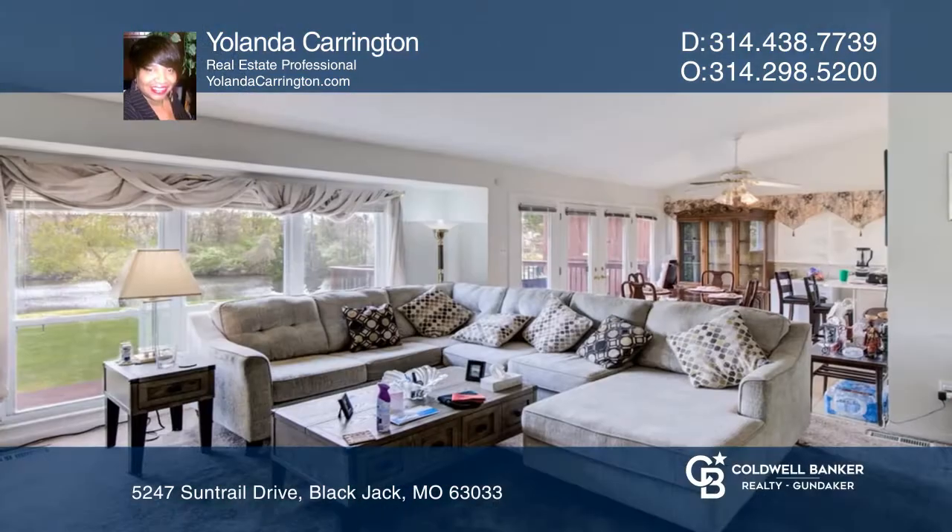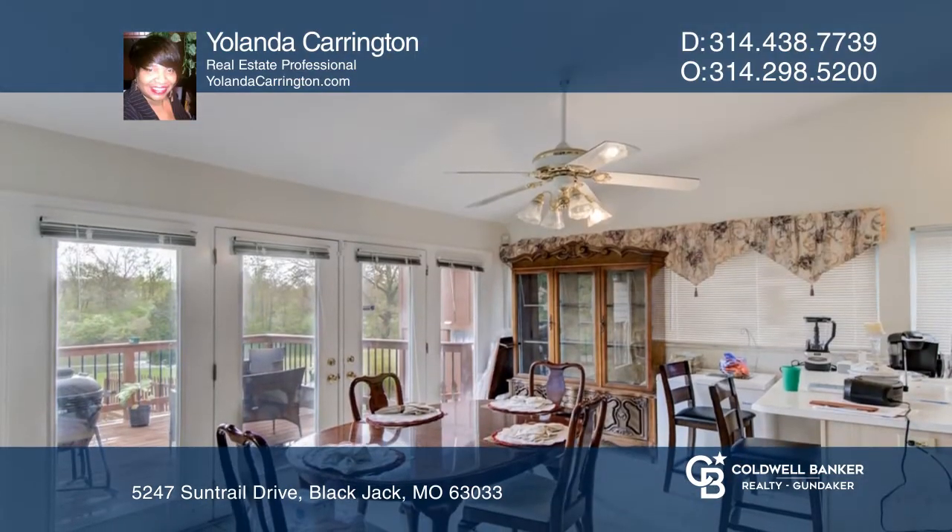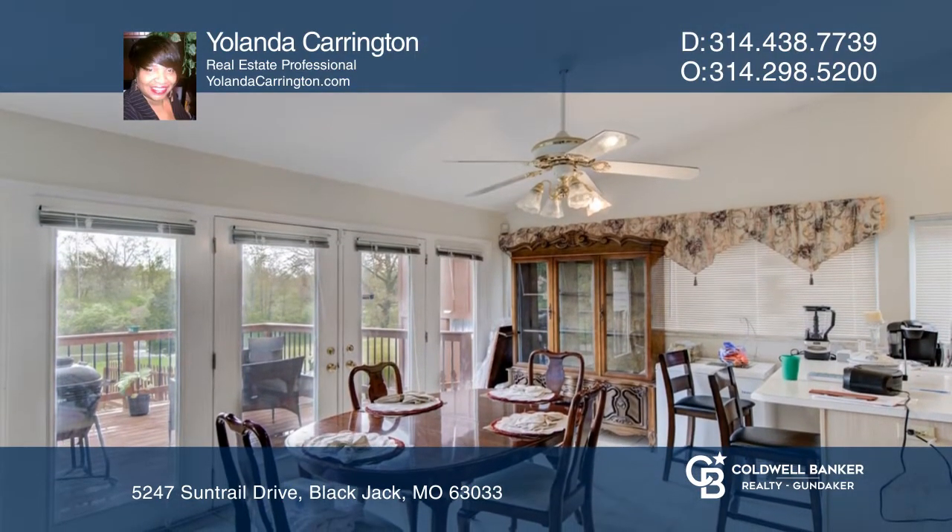Enjoy a lake view right in your backyard. This three-bedroom home features an open floor plan on the main level, a sunken living room, a vaulted ceiling, and lots of windows with natural lighting.